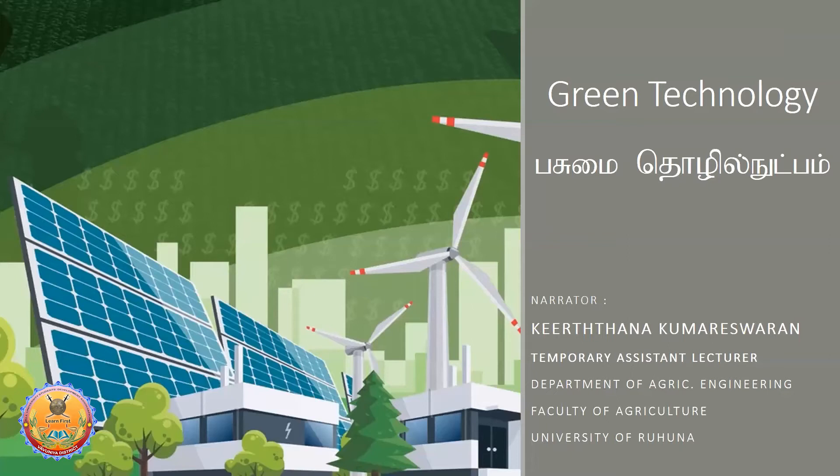If you have completed a B.Sc. in Green Technology, you can pursue a Master's or PhD. You can do higher studies in Sri Lanka — at Ruhuna University or other universities — and also abroad in foreign countries.